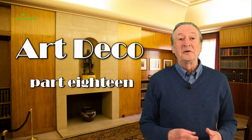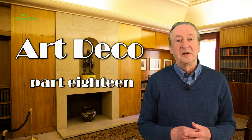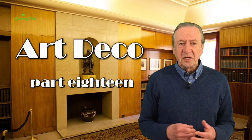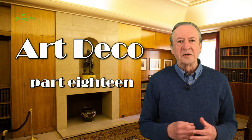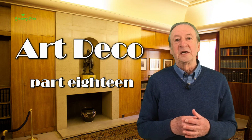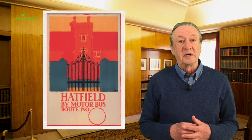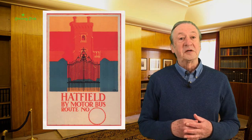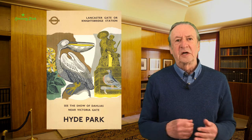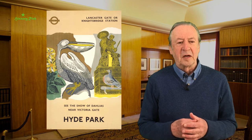Hello. In part six we met Frank Pick, Chief Executive Officer of London Transport from 1933, the man who initiated a colourful brand-building poster campaign aimed at creating a close relationship between London Transport and its customers. And we saw posters by Ted Cowher, Eric Revillius, Edward Borden and others, very Art Deco in style and using Art Deco to help with building that brand image.